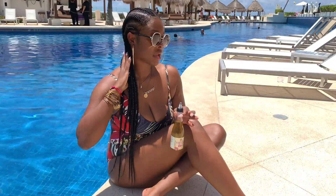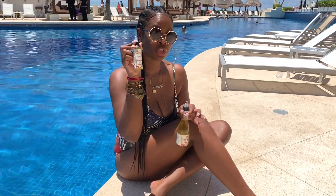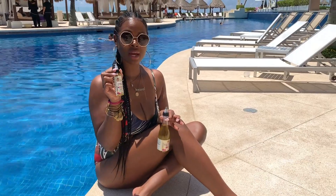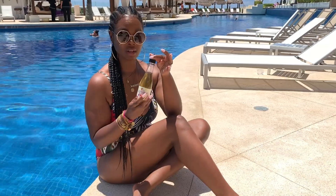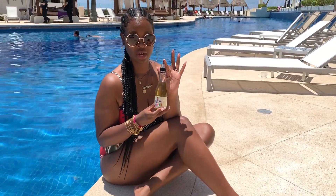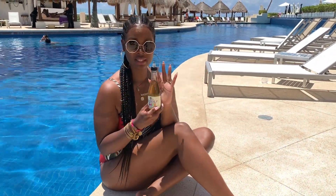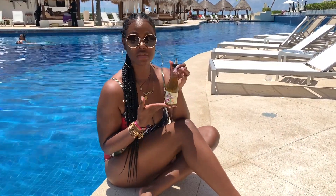I'm obviously wearing a protective style with braids, so I make sure that I travel with my Alakay Naturals travel-size 2-ounce Essential 17 Hair Growth Oil that you can get right now on alakaynaturals.com. I'm also obsessed with our full-size bottle that you can purchase at all your favorite retailers like Target, Walmart, CVS, Rite Aid, Kroger, Meijer, HEB, and of course on alakaynaturals.com as well.